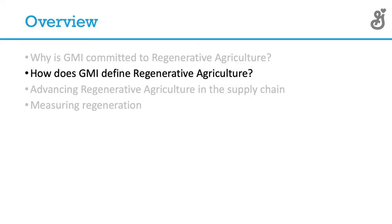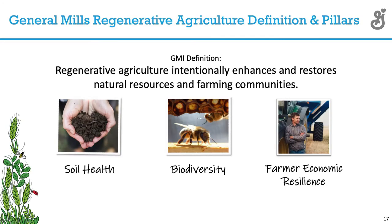So how does General Mills define regenerative agriculture? General Mills defines regenerative agriculture as practices that intentionally enhance and restore natural resources on the farm and those farming communities. We've come about this not by creating additional checklists or coming out talking to our suppliers about what they shall or shan't do.